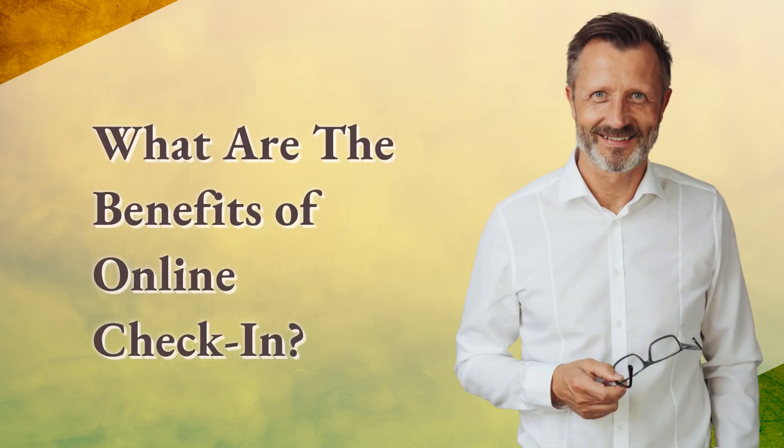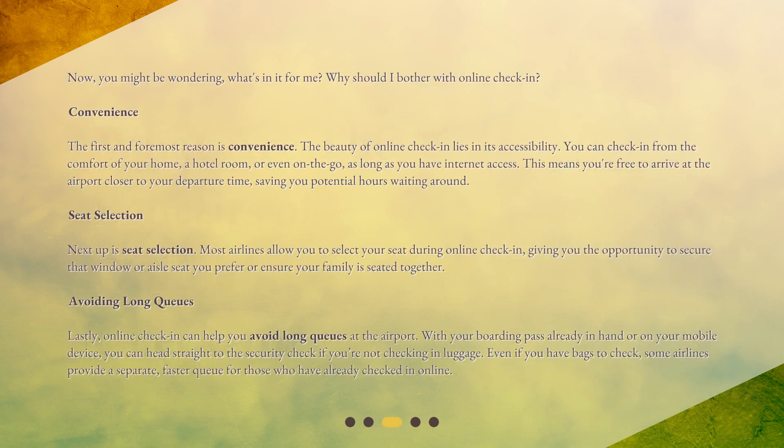What are the benefits of online check-in? You might be wondering, what's in it for me? Why should I bother with online check-in? The first and foremost reason is convenience. The beauty of online check-in lies in its accessibility. You can check in from the comfort of your home, a hotel room, or even on the go, as long as you have internet access. This means you're free to arrive at the airport closer to your departure time, saving you potential hours waiting around.